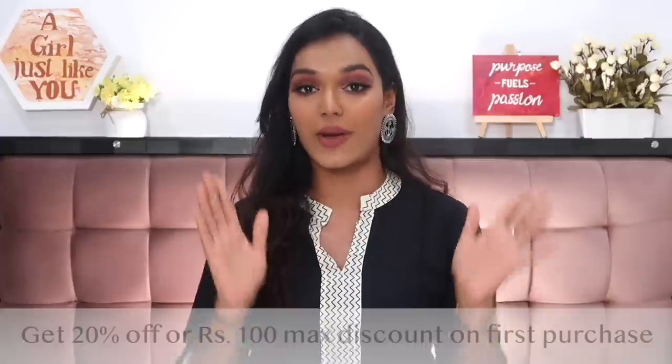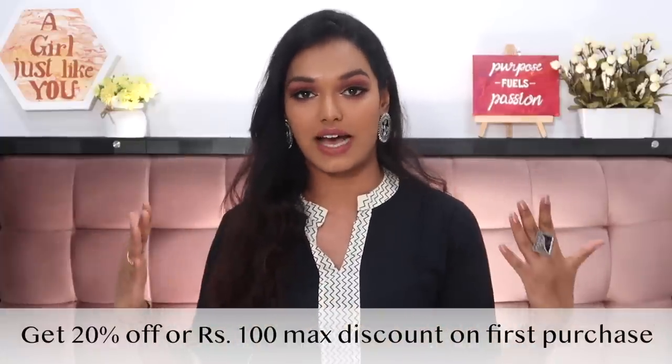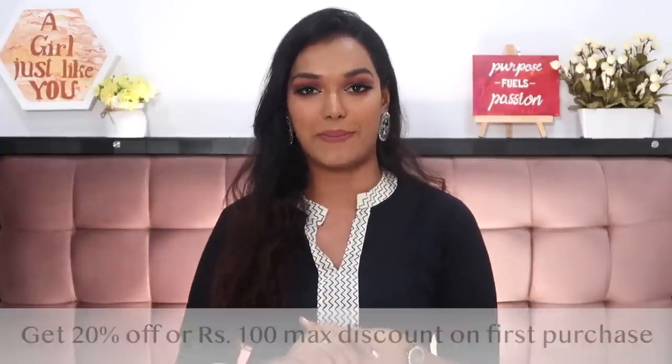Today's video is in partnership with Misho and I will leave a link in the description box. If you download the app from that link, you will get 20% off or a maximum discount of 100 rupees — whichever is highest — on your first purchase. Let's first dive into all the items I shopped for the Diwali season, and then I'll tell you how you can use the reselling feature to your best advantage and actually make money on the app.